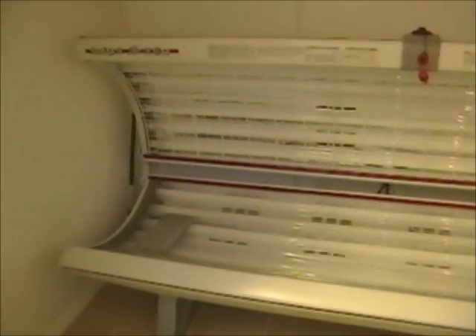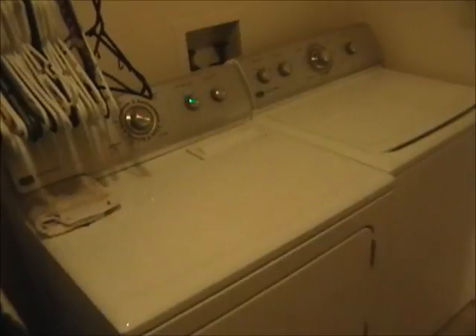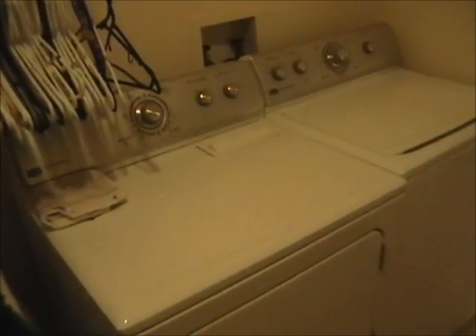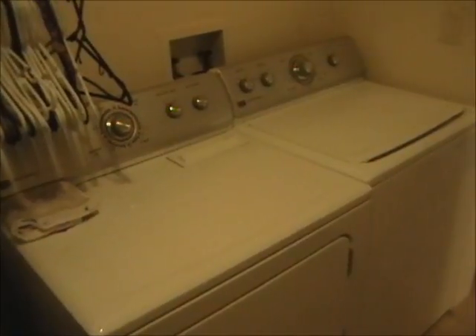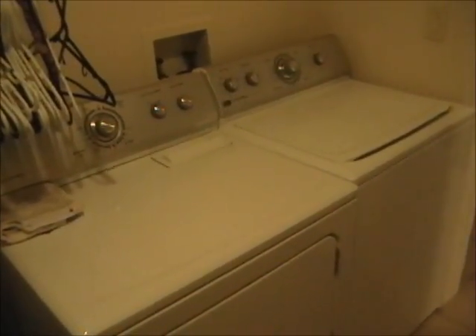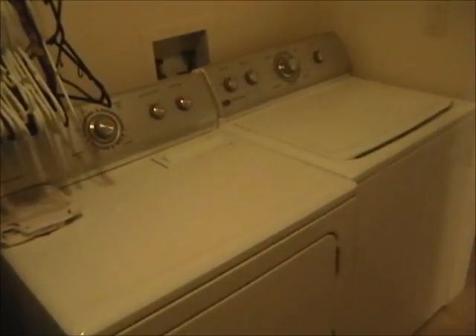Here we have the Wolf System 16-bulb tanning bed, currently in the house. It will be out for inspection day of sale and it does work — all bulbs are good. We also have a Maytag Centennial commercial technology washer and dryer set in the house, and another Maytag model out in the shop area. We'll be selling two sets of washers and dryers.